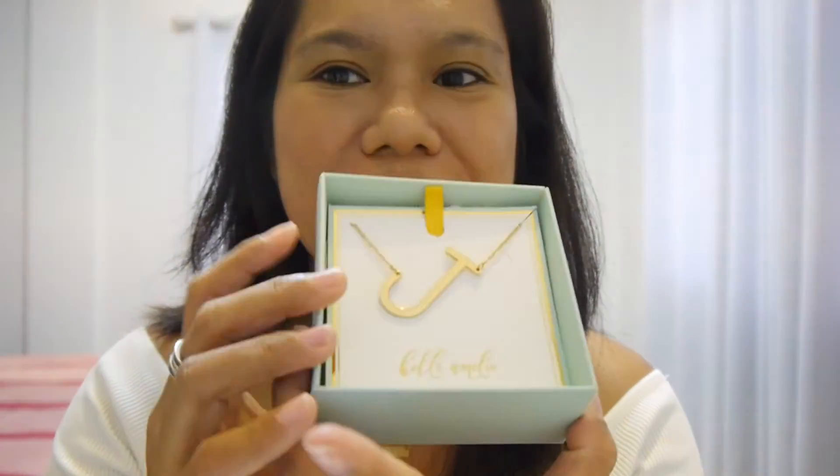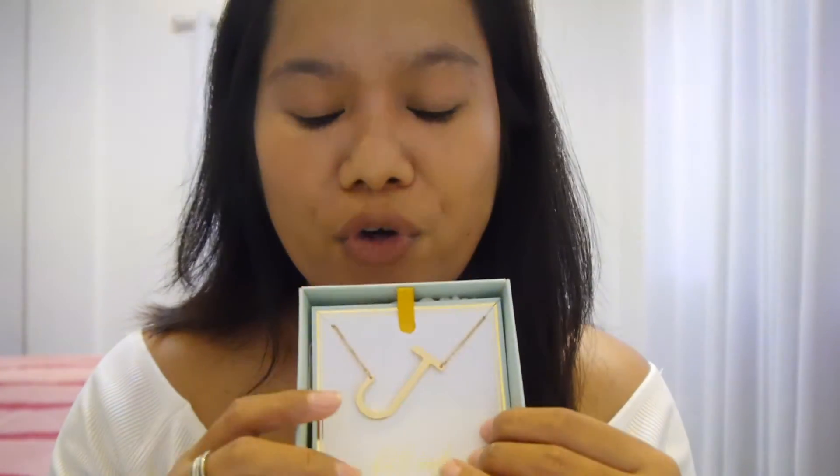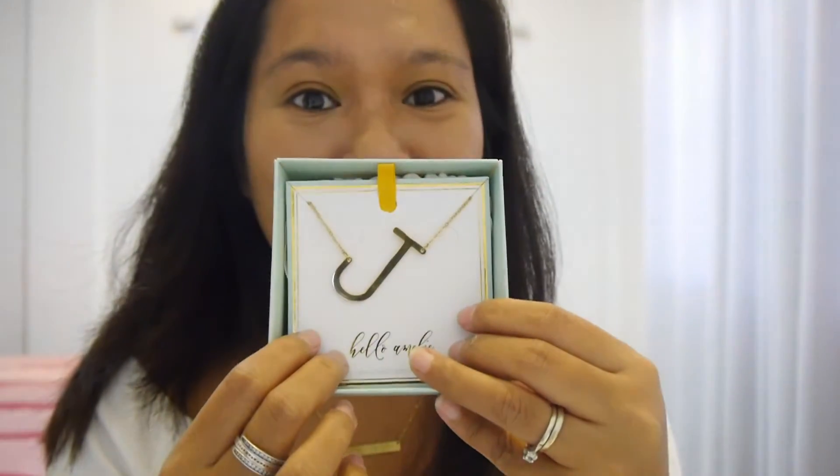The second one — oh guys, this is so nice! It's a monogram necklace — it's the first letter of my real name, which is J. Look guys, it's so pretty! This one is also 1,000 pesos.